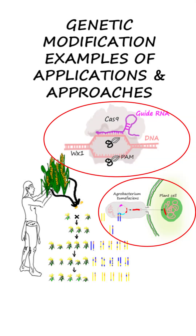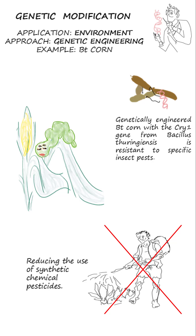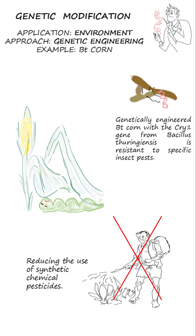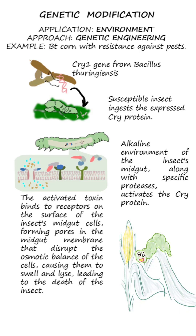Modern genetic engineering offers a more rapid approach to GM, yielding, among other benefits, environmental advantages. For instance, corn has been genetically modified to resist specific insect pests, resulting in a reduction in reliance on synthetic chemical pesticides. This was achieved by introducing a gene from the bacterium Bacillus thuringiensis, known for its insecticidal properties.